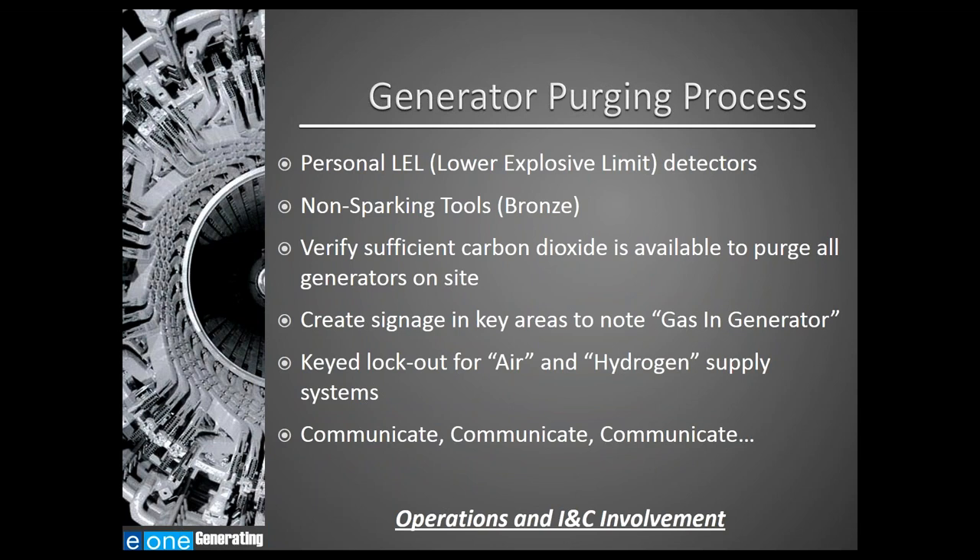Operators are recommended to carry personal LEL detectors anytime working in a hazardous area. It is also recommended to use non-sparking tools made of bronze or other non-sparking materials. The plant SOP should include verification that there is sufficient carbon dioxide available to purge all generators on site in a catastrophic event. Key signage is recommended so operators know which gas is in the generator. The air and hydrogen supply system should be locked out to avoid the opportunity for hydrogen and air to be mixed. Communication is key — the operations and instrumentation and controls team should work together hand-in-hand throughout this process.